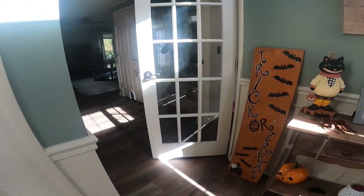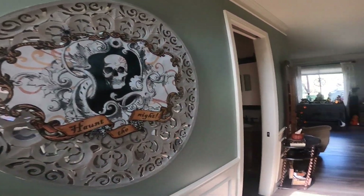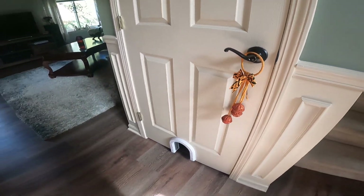Coming in here, got this covering on the mirror, and these little jingle ball things here on the door.